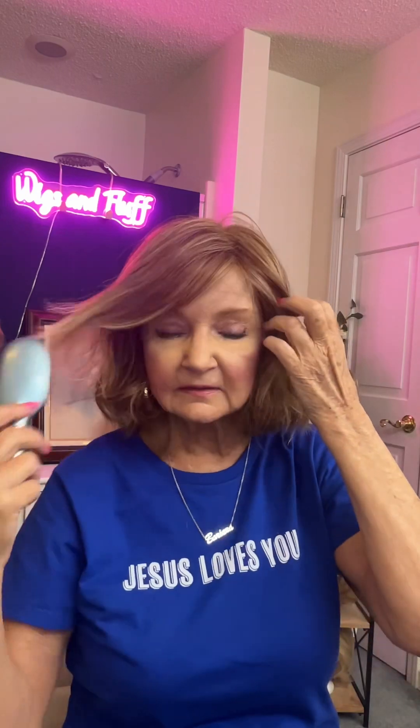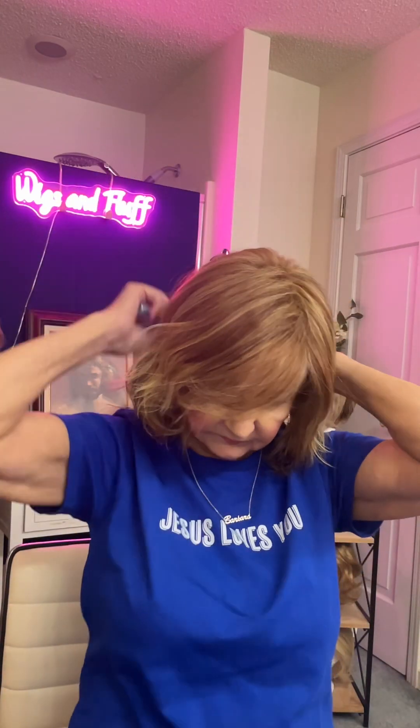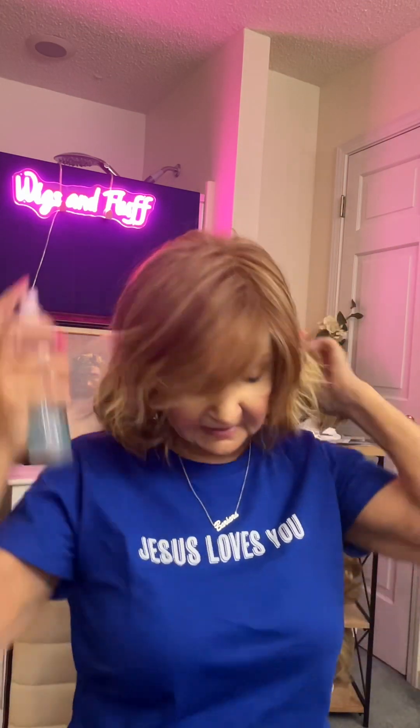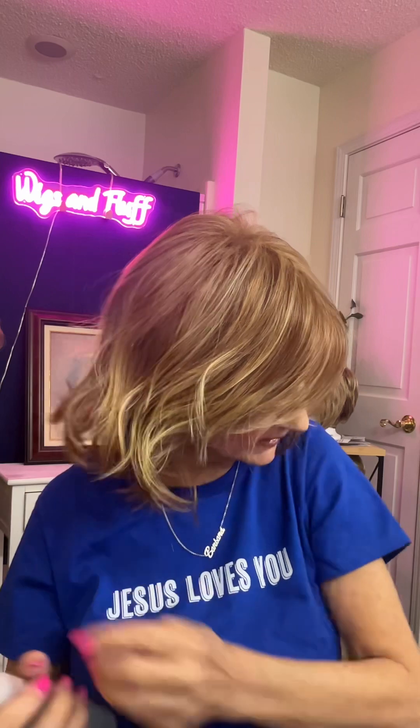With this particular one, I just try to keep the top of it done. And then I like to get out my sea salt spray and just play with those ends, just kind of play with them. Fluff them up and you will have a cute little shag hairstyle.